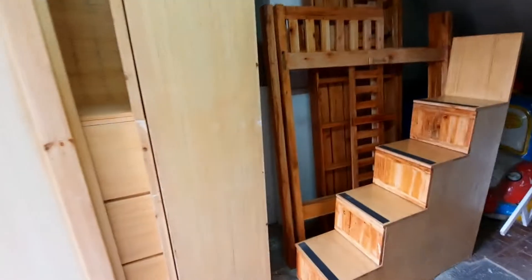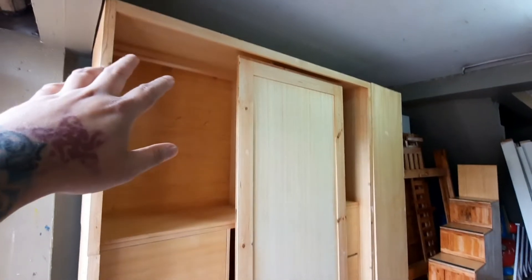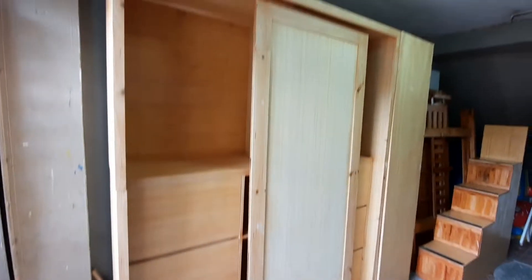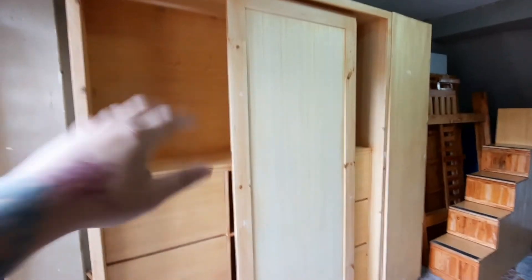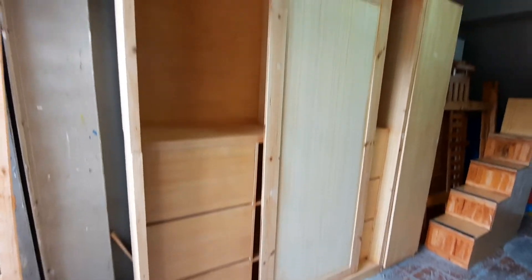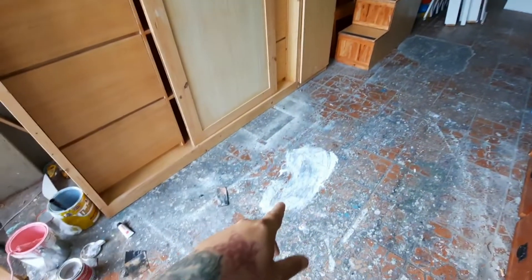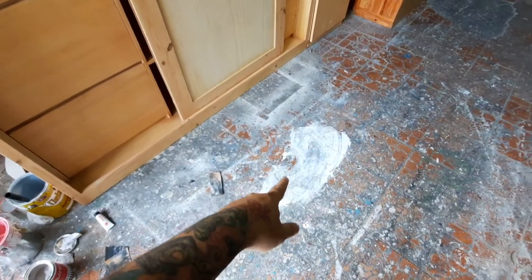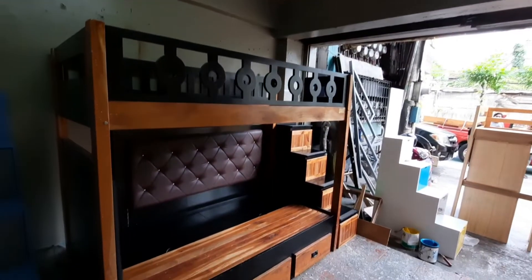And then we have a Mahogany set — ito yung naka-assemble kanina, kinalas na natin. This one — it's 90 inches tall, laki, super wide, two sliding doors, one swing door. And this is the look when your painter gets kicked by a co-worker at lunchtime — huling-huli. It's all good, ganun talaga. This one is the Mahogany.